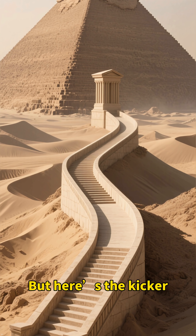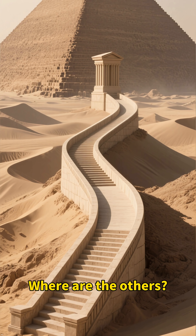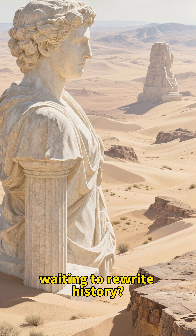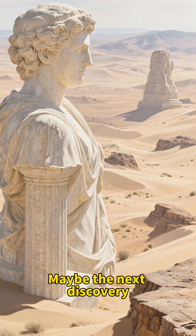But here's the kicker: we've only found one ramp. Where are the others? And what else lies buried under the sand, waiting to rewrite history? Maybe the next discovery is yours.